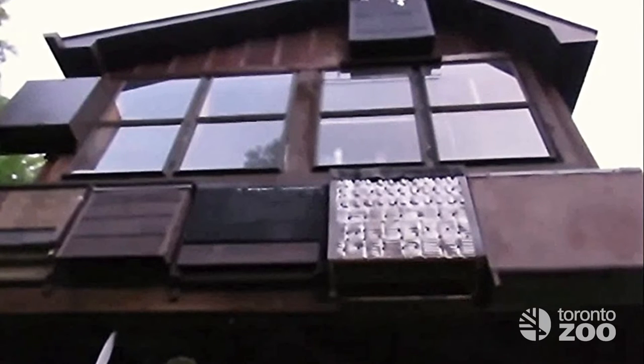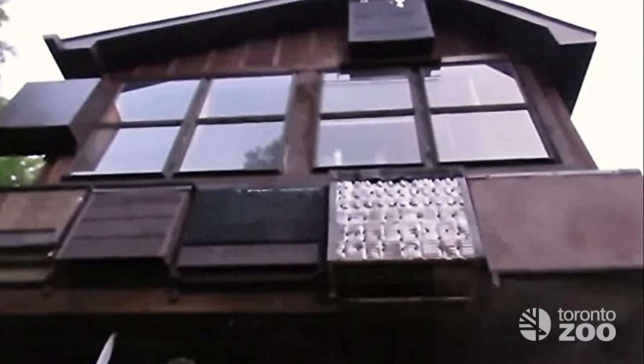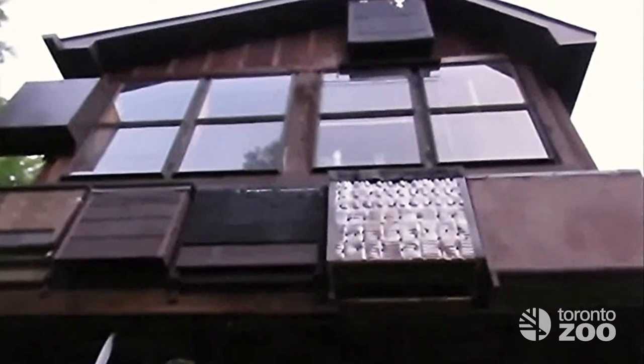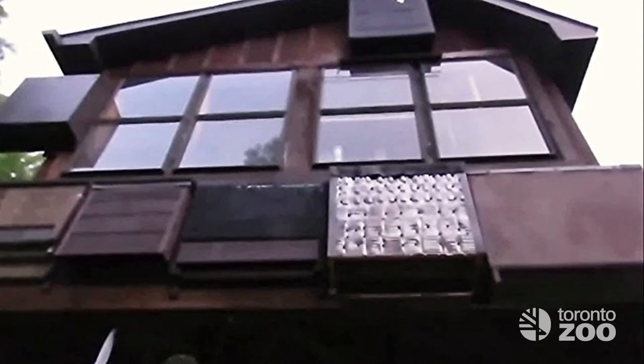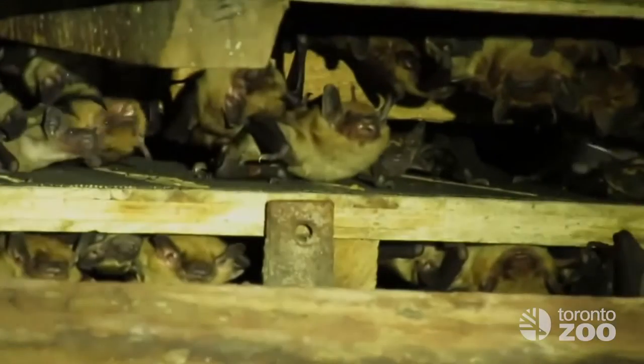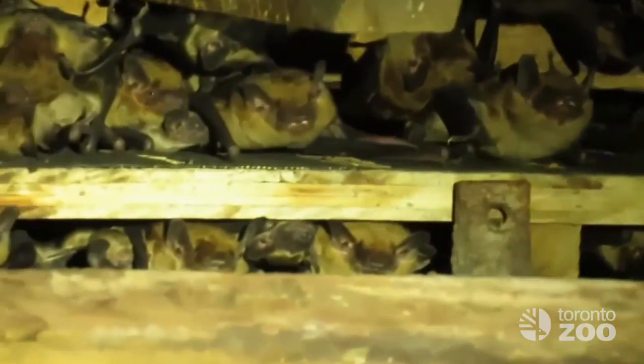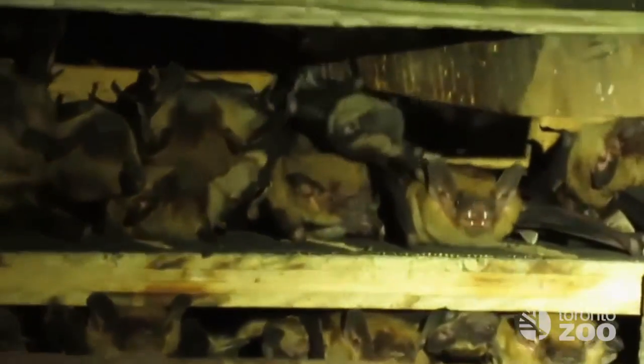Having bats roost in your home might seem concerning, but they don't typically cause any damage, and many homeowners are happy to coexist with them, or don't even know they're there. A large gathering of bats in the summer is generally a maternity colony, where female bats have gathered to raise their babies together, so this is very important to document.